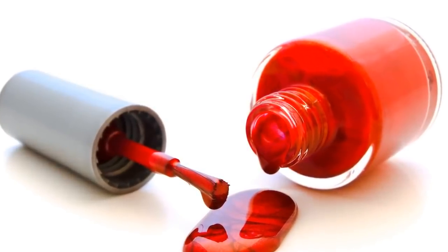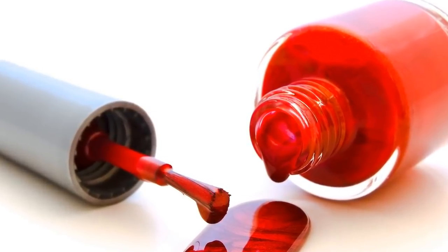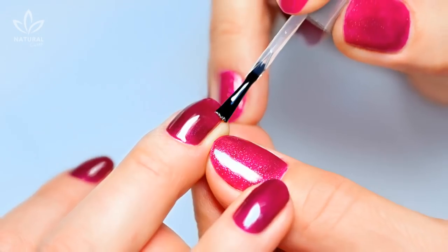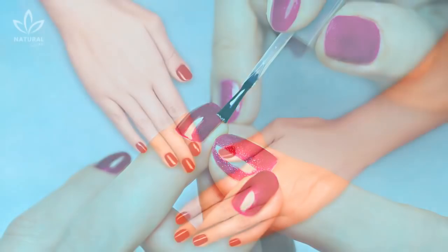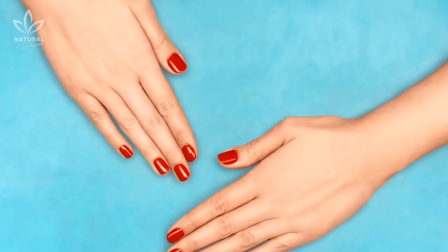Gel polish, for example, appeared a few years ago. And, even though it looks the same as traditional nail polish, it has a few key differences. One of the major differences is probably what attracts women: its durability. However, these advantages may bring risks, which we'll discuss in today's video.